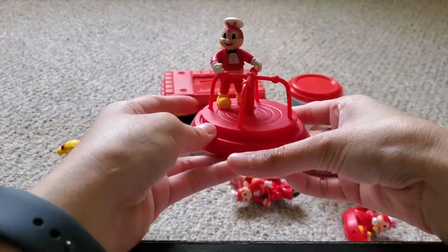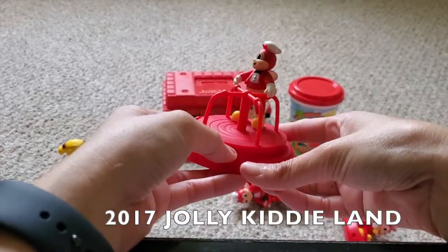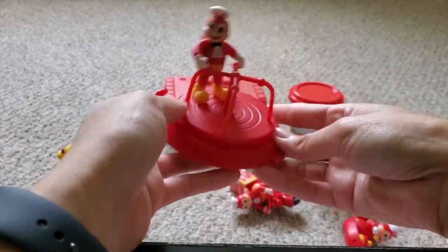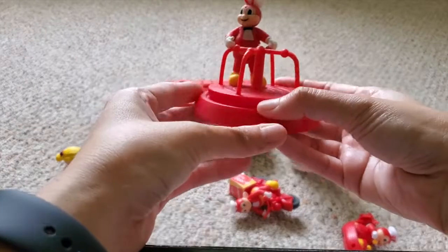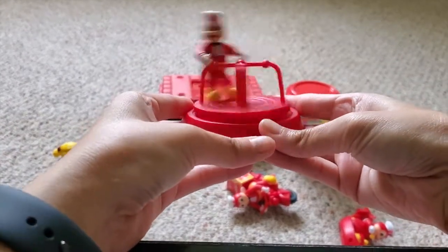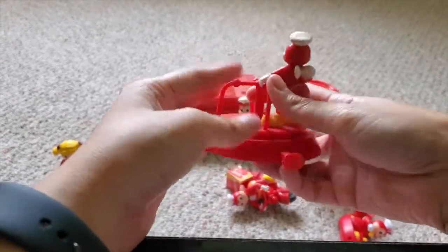First up is from the 2017 Jolly Kitty Land — here's Jollibee with a spinner, and when you press this button right here, he spins. There you go, spin, spin! Okay, that's enough — he's gonna faint.